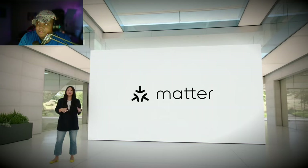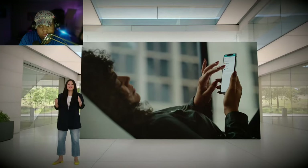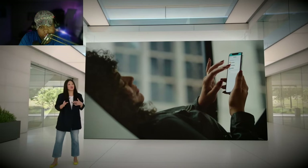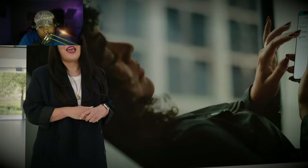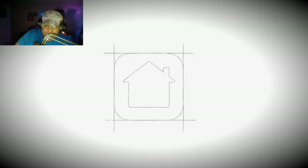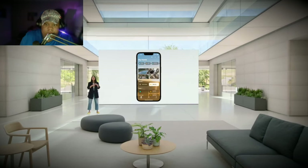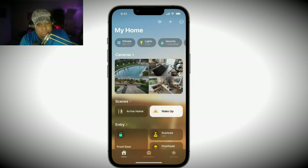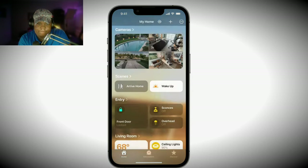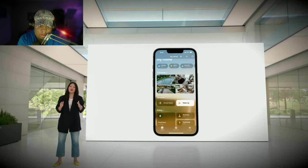We contributed HomeKit — our smart home framework — as the foundation of this new standard, so it's built on the same core principles and maintains the highest level of security. We take privacy further, ensuring that data about how you use your accessories is processed and stored in a way that even Apple can't see. With Matter, we can continue to create amazing experiences in the Home app, while also making sure all your different accessories are consistently simple to set up and easy to use. Now that you'll have more accessory options, let's check out the all-new Home app. We reimagined it from the ground up, starting with the underlying architecture so it's more efficient and reliable, especially for homes with many accessories.